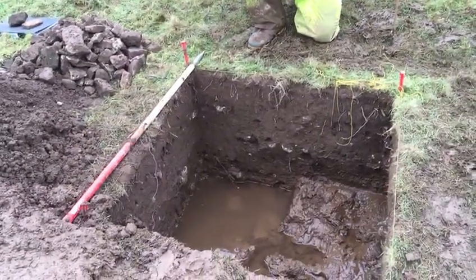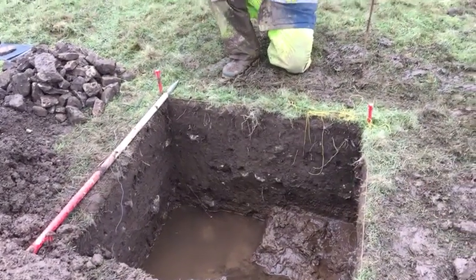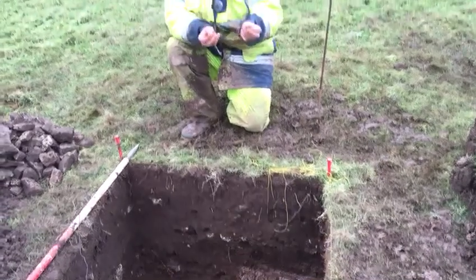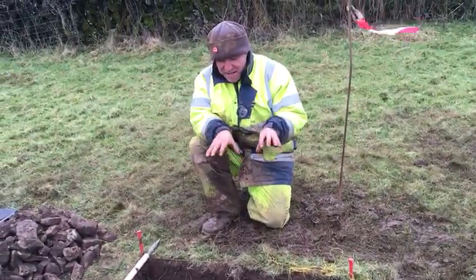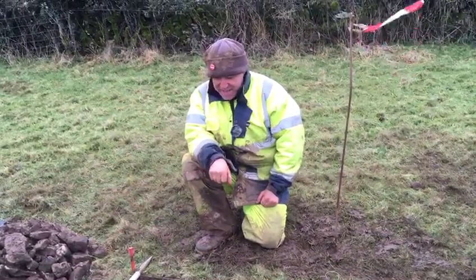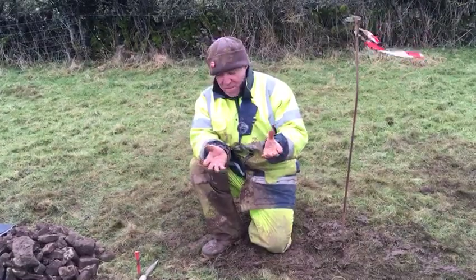We're coming down to what may be a burnt layer. There's certainly one charcoal feature here that contains bones. Underneath that, so we're under 70 centimeters depth, there's a layer that appears to be stone.